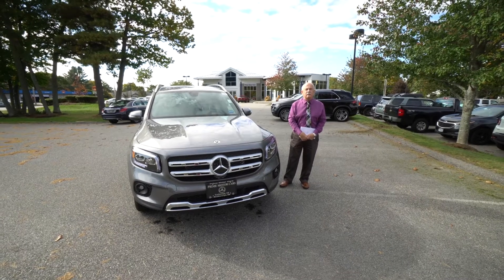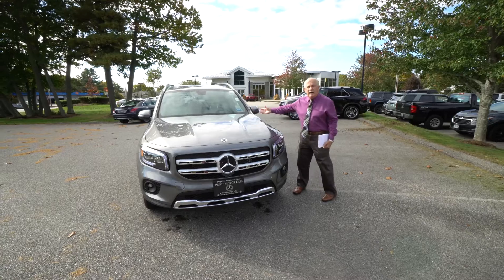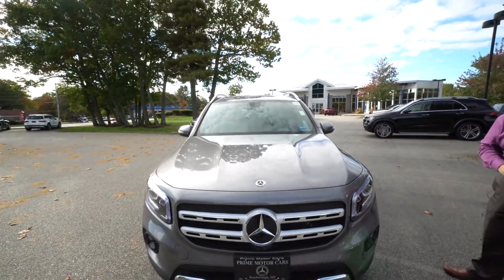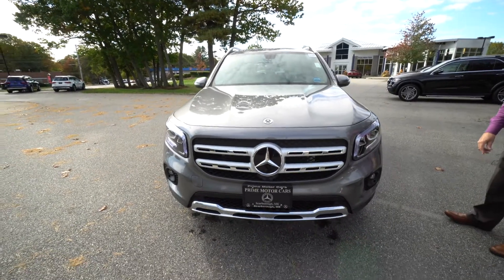Hey Ernestine, it's Tony from Prime Motor Cars up in Maine. Do you have the loaner car or ex-loaner car that you're interested in? We discussed on Saturday. Figured I would do a quick video for you.